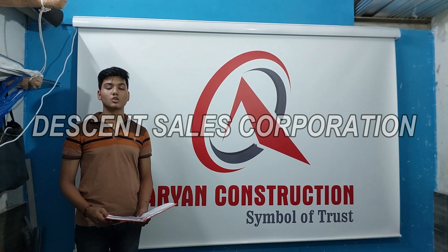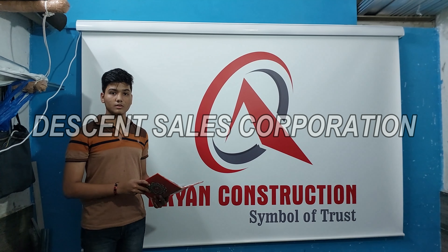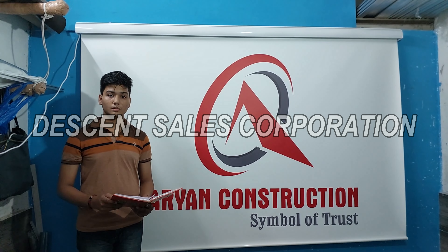Hello there, welcome to Decent Sales Corporation. The product you can see here is a project from Decent Sales Corporation, known as Automatic Motorized Custom Roller Blinds.